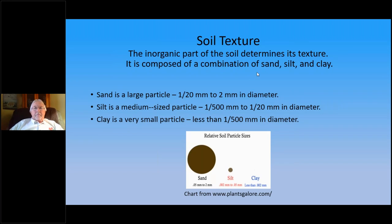Soil texture — the inorganic part of the soil determines its texture. It's composed of sand, silt, and clay. Looking at the chart, sand particles are the largest, ranging from a 20th of a millimeter up to two millimeters in diameter. Silt is the medium-sized particle, from 1/500th to 1/20th of a millimeter in diameter. Clay is the smallest particle, less than 1/500th of a millimeter in diameter. The clay doesn't really even show up on the chart, which gives you an idea of how small those particles are.